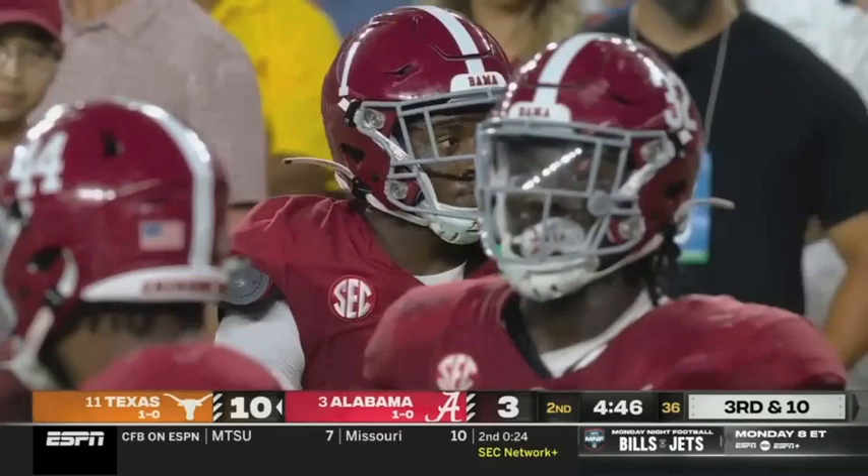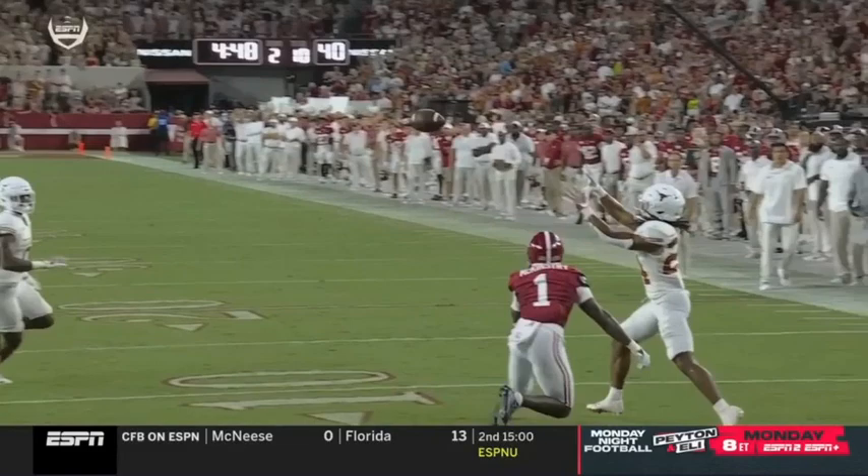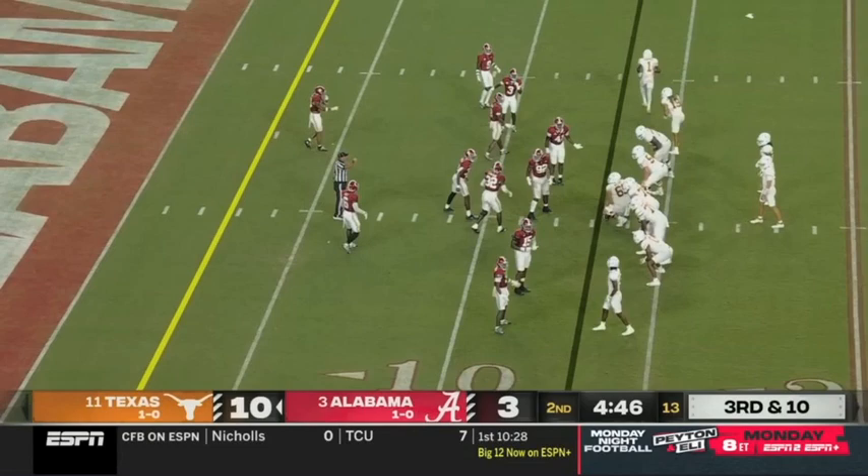Outstanding poise here by McKinstry — because he sat back, read the quarterback's eyes. They tried to roll the entire Alabama defense to the offense's right. He stayed home, recognized the back Brooks slipping out, almost made it a trickier proposition.